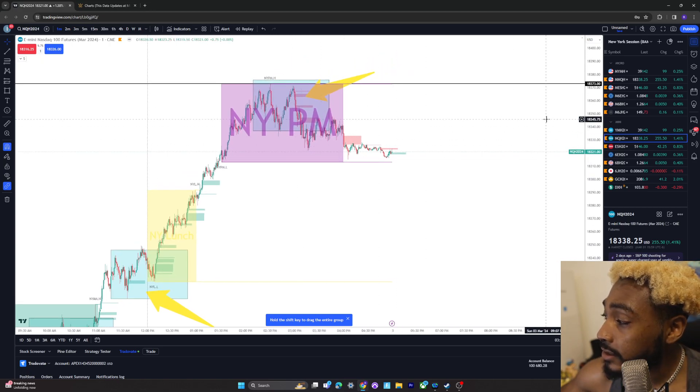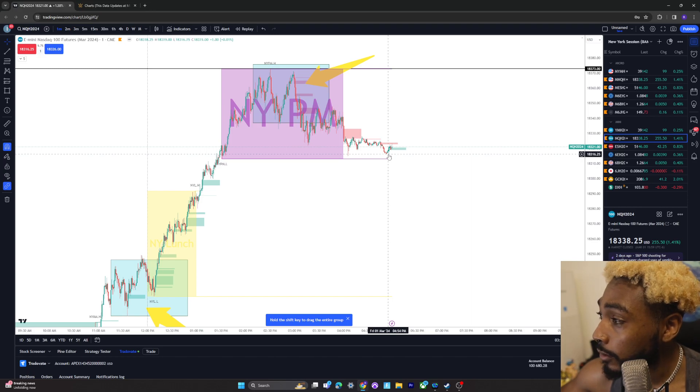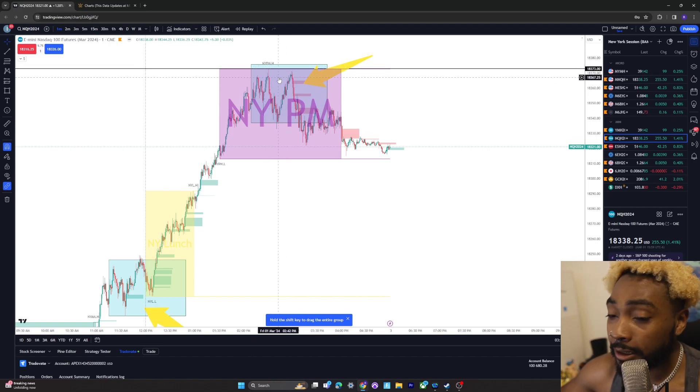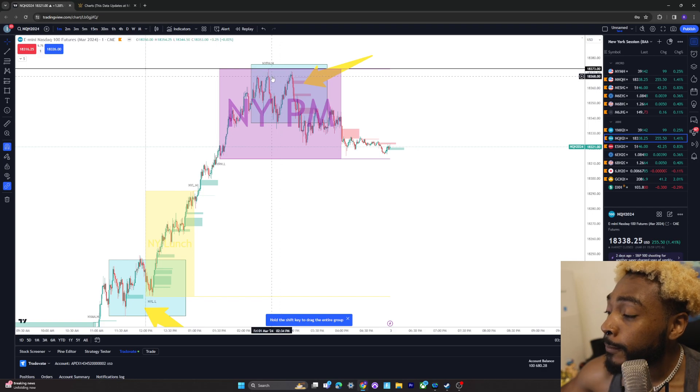What we're looking at is a combination of ICT's 2022 model and model 12. That's what we're about to use. It works best during swing highs and swing lows. So we did a turtle soup here, came down, ran down, came all the way back up. I typically like to see the rejection of the order block. In this order block, we have a rejection block right here.